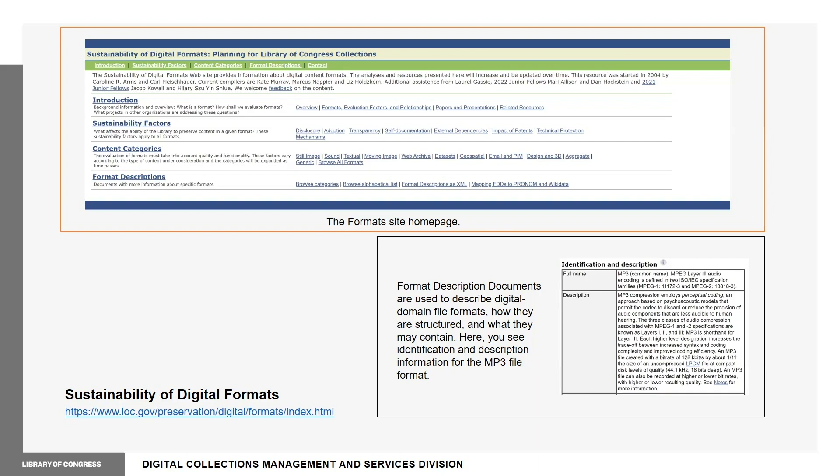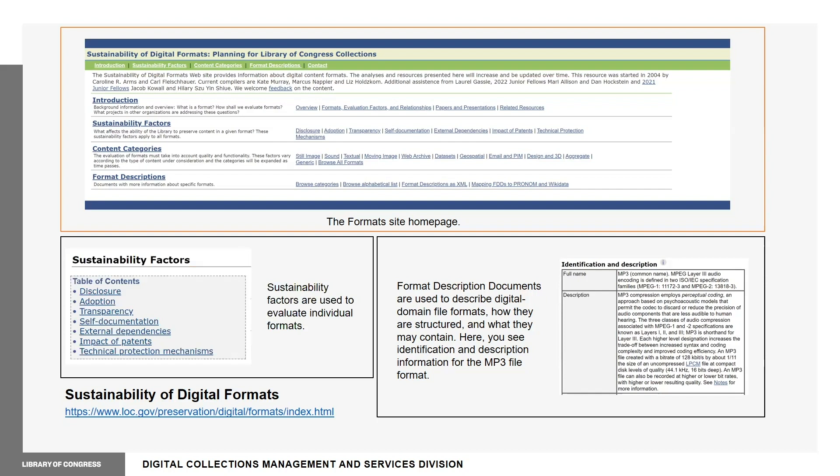In addition to data surrounding the formats themselves, the site provides a number of sustainability factors that determine a format's ability to be preserved and rendered in a modern context. Because of this, the site is closely linked to the library's recommended format statement and internal digital preservation resources. In this context, a format is defined as any package of information that can be stored as data files or sent via network as data streams.